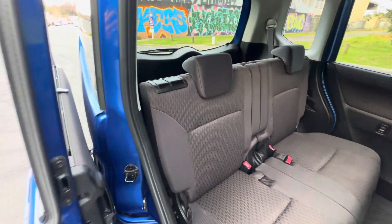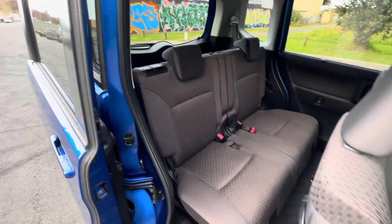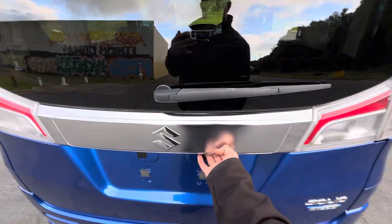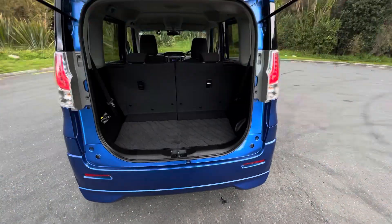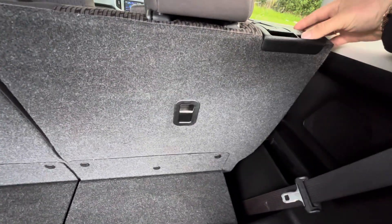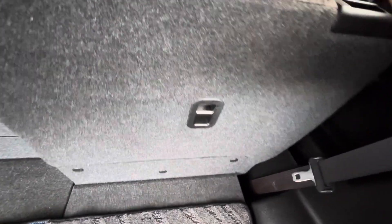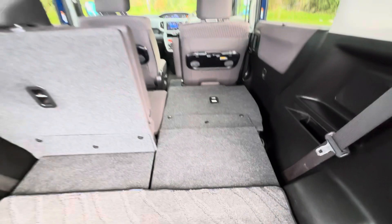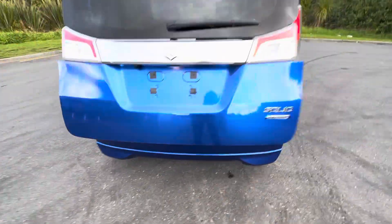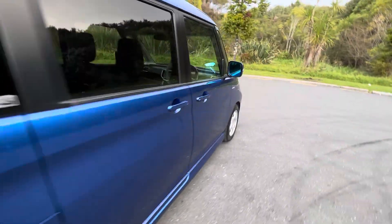Seats go forward and backwards as well as fold completely flat. Got plenty of boot space in this vehicle, especially if you lay those seats flat. Nice and boxy, really good for parking these. If you want to drop this seat, you can obviously slide it forward and back so you get a bit more leg room. Drop that seat completely flat. It's got isofix child seat anchor points. It's even got tray tables at the back just like on an airplane.